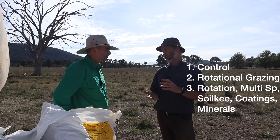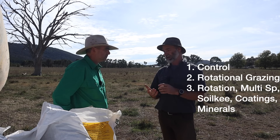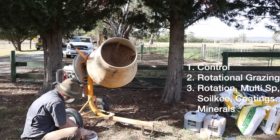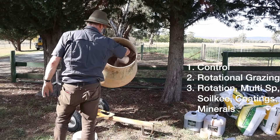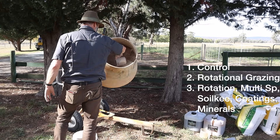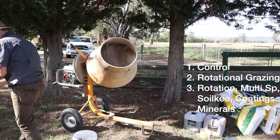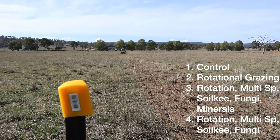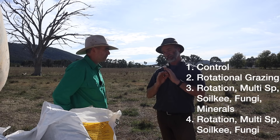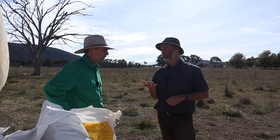So plot number three is a multi-species with the 18-species soil key renovator, with amendments. We've got mineral amendments — we're not using any soluble NPK fertilisers. We're just working with amendments which will stimulate biology and feed biology and feed the plants. And then our fourth plot is rotational grazing, soil key, multi-species, no amendments. So that's the general gist of the four plots that we have here.